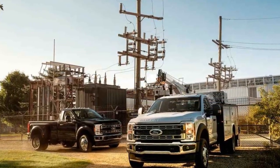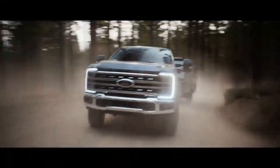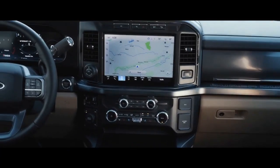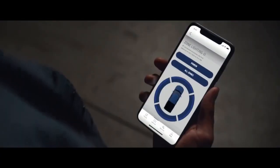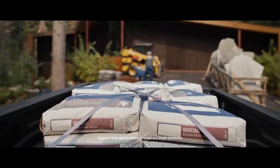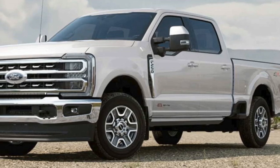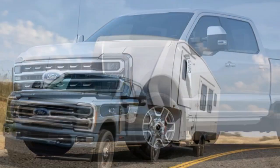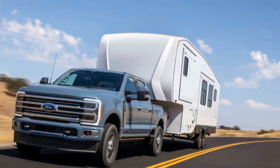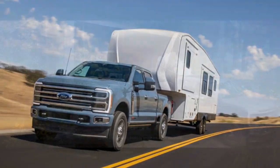Powerhouse Performance. Under the hood of the 2023 Ford Super Duty lies a range of formidable engine options designed to deliver exceptional power and torque. The standard engine is a 6.2-liter V8 that produces 385 horsepower and 430 lb-ft of torque. However, for those who demand even more power, Ford offers a 7.3-liter V8 engine that cranks out an impressive 430 horsepower and 475 lb-ft of torque.